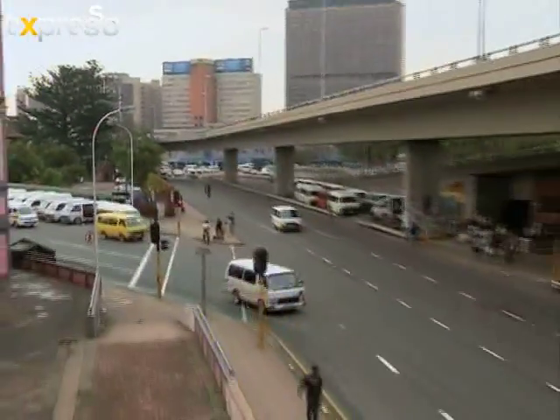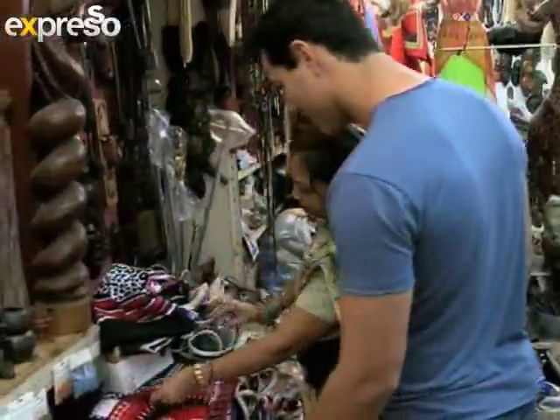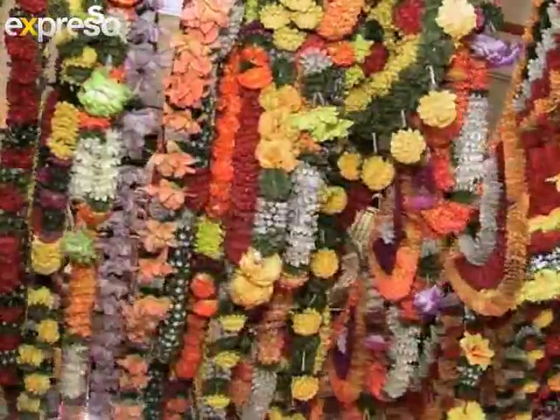With the biggest Indian community outside of India living in Durban, the best place to come and visit is the Victoria Street Market, otherwise known as the Vic. It's very popular amongst both international and local travellers and is known as an emporium where you can literally buy anything and everything, situated on the corner of Queen and Victoria Streets.